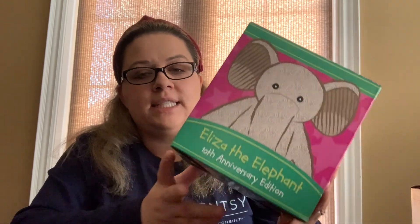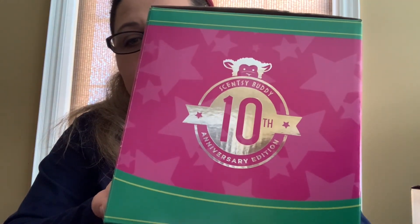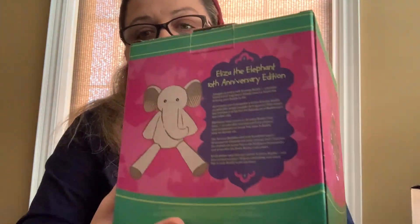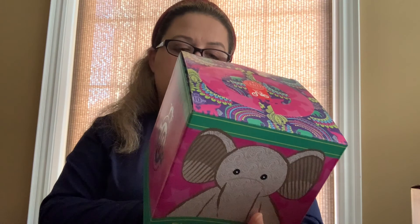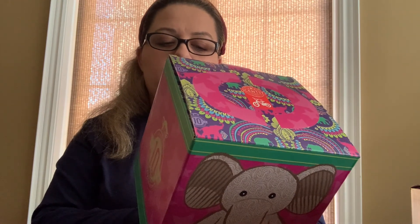Welcome back to my channel. Today I'm here to show you the Bring Back My Buddies that won and are available now while supplies last. There are three buddies in the Bring Back My Buddies available right now, and they are also a special anniversary edition. Here is our first Bring Back My Buddy, Eliza the Elephant, and this is her box. It has two little handles you can punch out so your child can hold them. It also has a special 10-year anniversary symbol on the box with Lenny the Lamb, a description of the Scentsy Buddy — snuggle up with your soft Scentsy Buddy, a lovable friend full of fragrance. Simply insert a scent pack to bring your buddy to life.